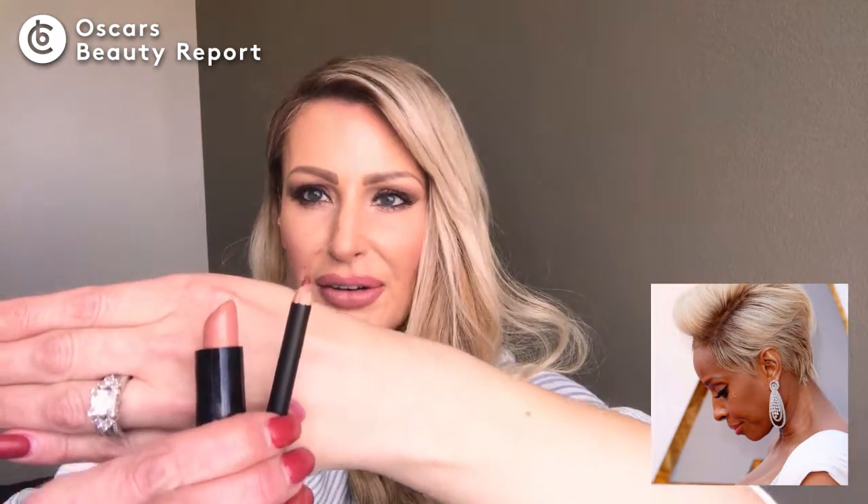On Mary J. Blige, we also saw a beautiful plummy cheek — Sherry Kiss is great for that and I think all skin tones can wear it as long as it's applied carefully. For lips, this is Vava Vino — I created this duo where Nearly Nude liner with Vava Vino lipstick is comparable to what Mary J. Blige was wearing. You'll never know if you'll like a liner with a lighter lipstick unless you try it, so give that a try.